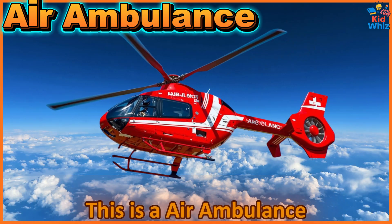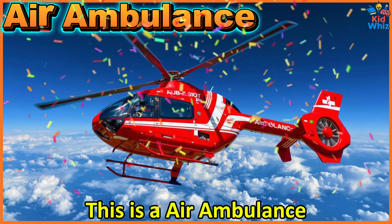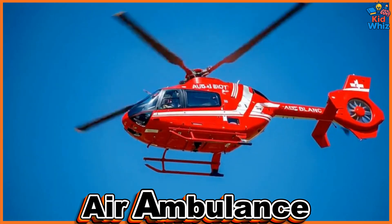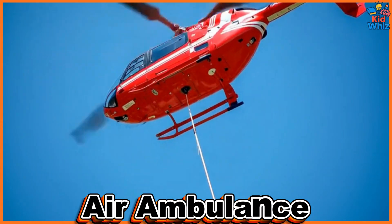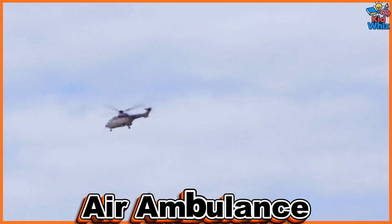This is an air ambulance. It transports injured or sick patients to hospitals quickly, with onboard doctors and life-saving equipment.